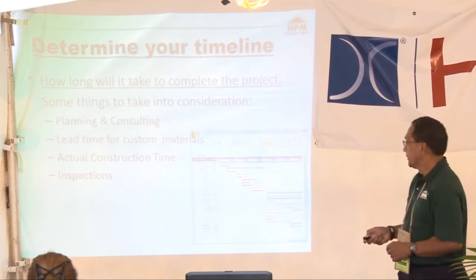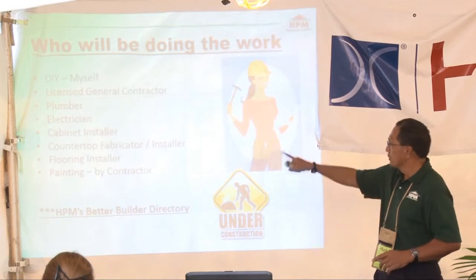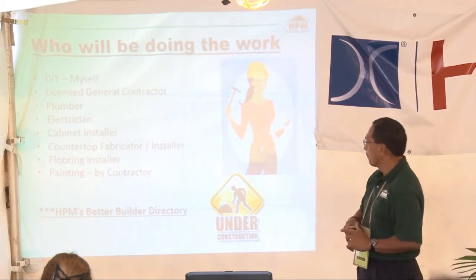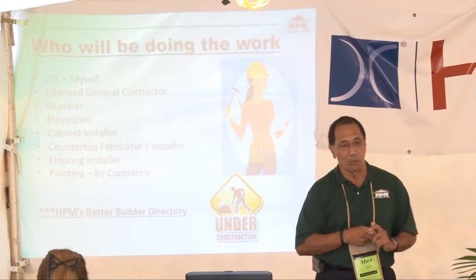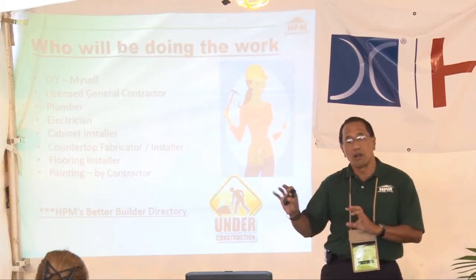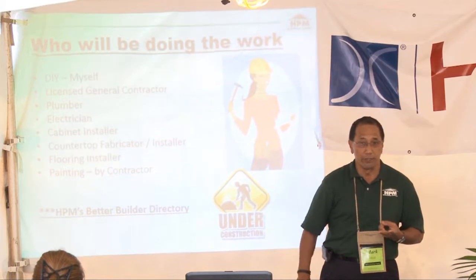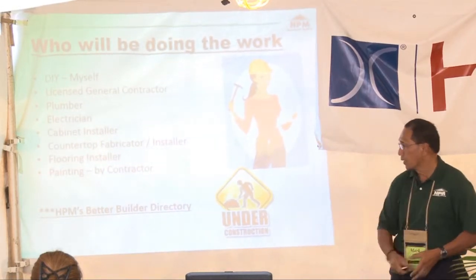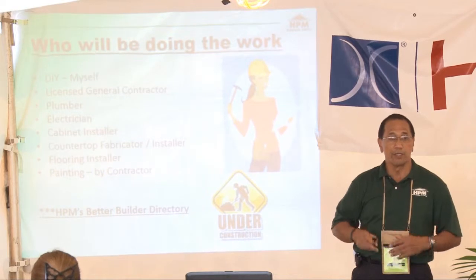Who will be doing the work? Yourself? A licensed contractor? Will we need a plumber, an electrician, cabinet installers, countertop fabricators, flooring installers, or painters? At HBM we have what we call the Better Builder Directory, which gives you leads on contractors you can select from. We've carefully screened them — they're licensed, reputable, do good work, and can be counted on. Go to our website; they're listed by trade and by trade area.